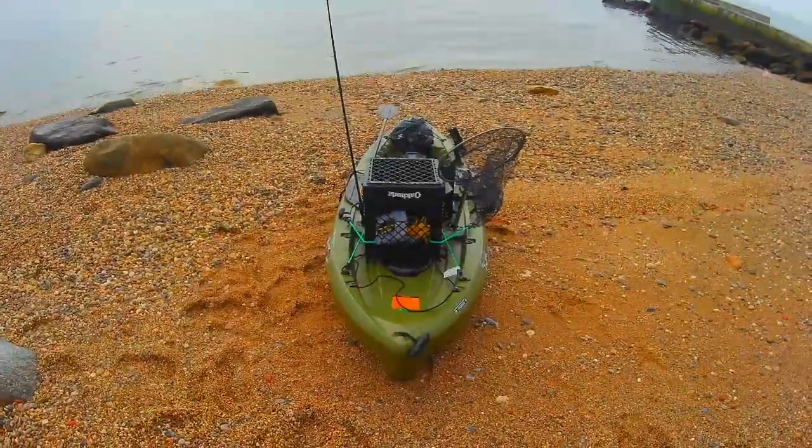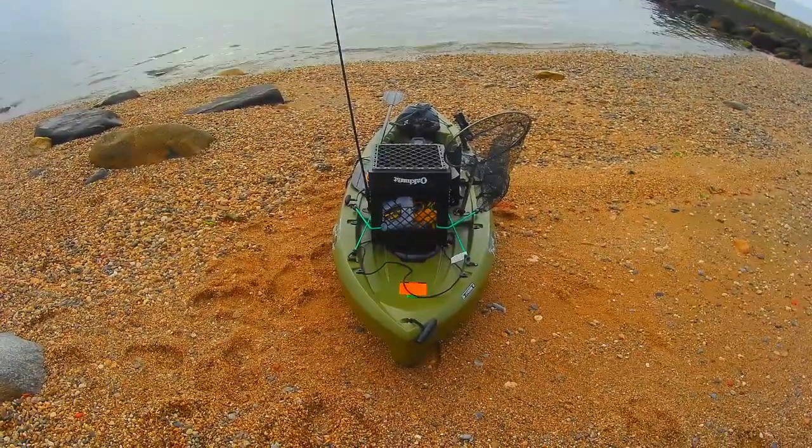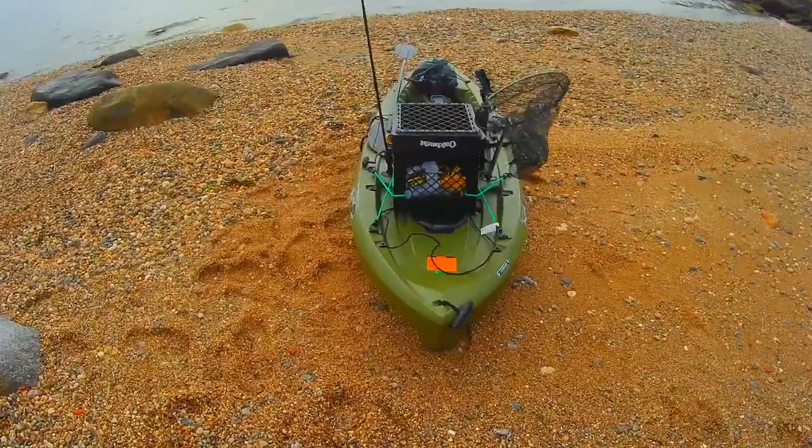Alright guys, welcome back to the channel. I'm back with another video and this is my Tamarack Angler 100, and I'm going over my budget setup.